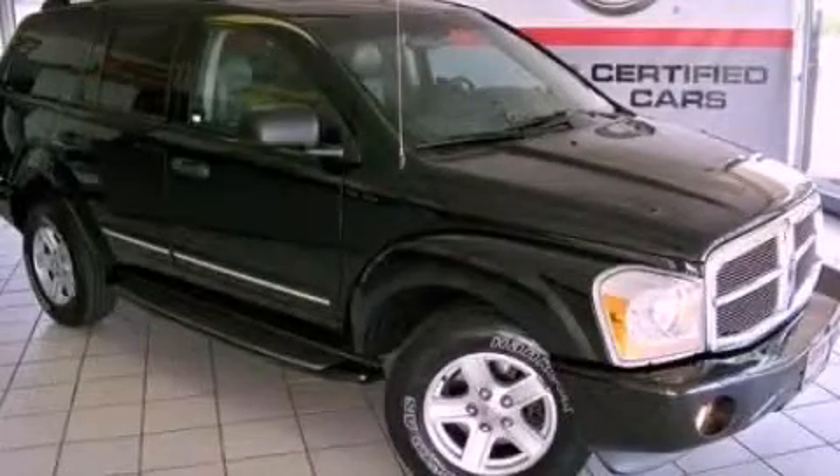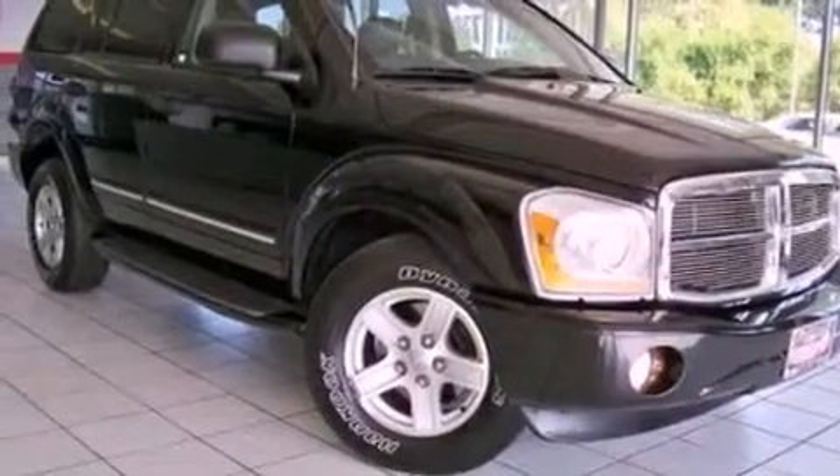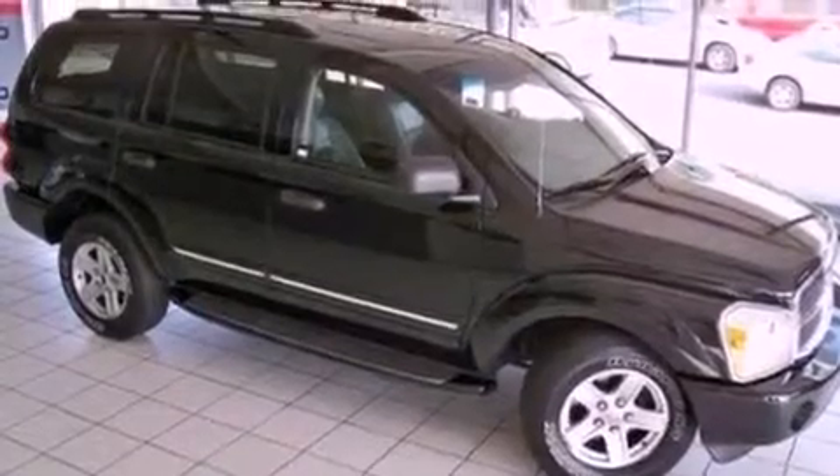This is a 2004 Dodge Durango — for when safety, size, and space are of importance. It has a 5.7-liter 8-cylinder engine and an automatic transmission.